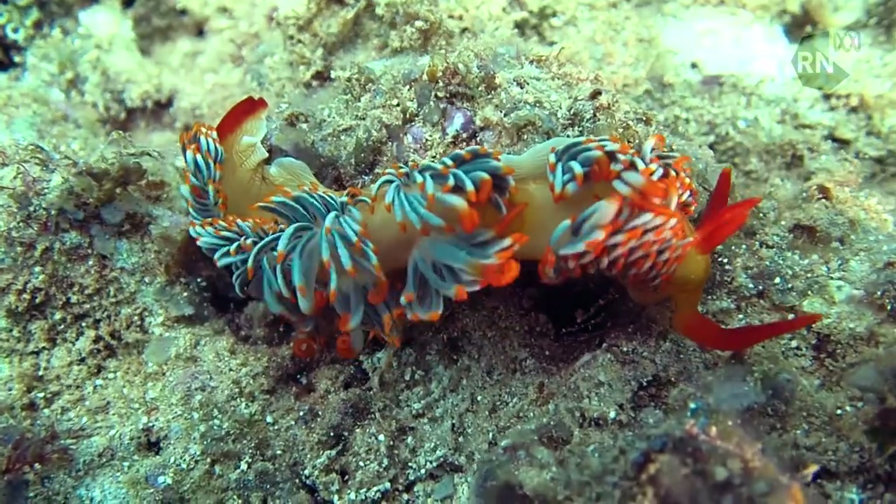It's a slug about six to eight centimetres long and it's got sausages all over its back — they're ice white and blue with orange tips. They're called cerata and they're there because it gives more surface area for the nudibranch to breathe. It just breathes through its skin.